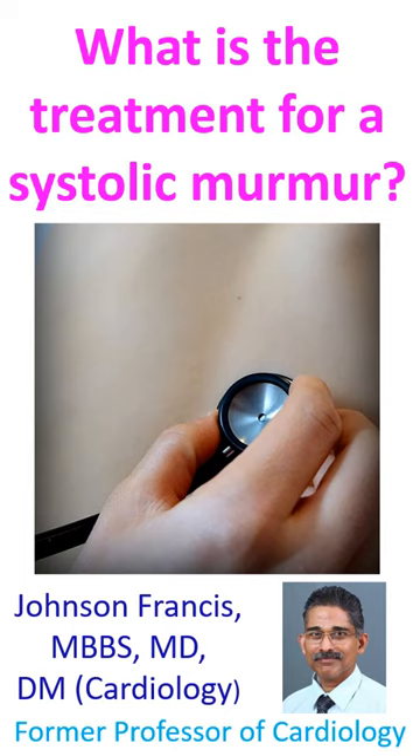There are various causes for systolic murmur, some of which are serious while a large majority are innocent. Innocent murmurs do not require any treatment. Systolic murmurs due to small defects also need no treatment, but observation.